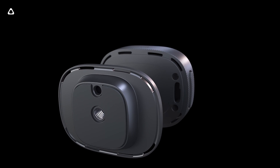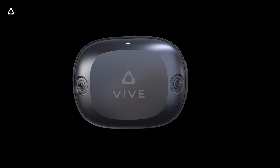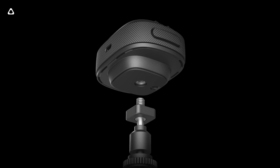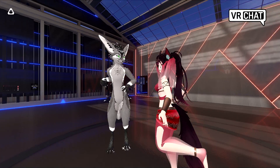We want Vive Ultimate Tracker to suit your needs, so it's designed to be incredibly versatile. It comes with a standard 1/4-20 UNC mount, allowing it to attach to a variety of objects, and a pogo pin interface for customized input. This opens the door to so many use cases, such as mocap for film and games, industry-specific objects for VR training, breakdancing in VRChat, and so much more.